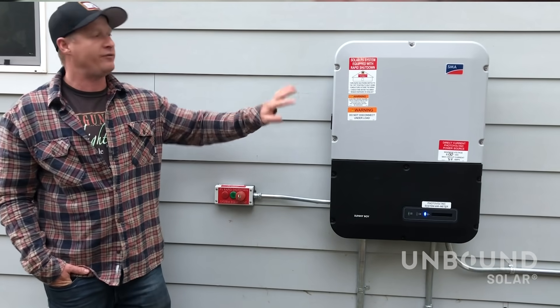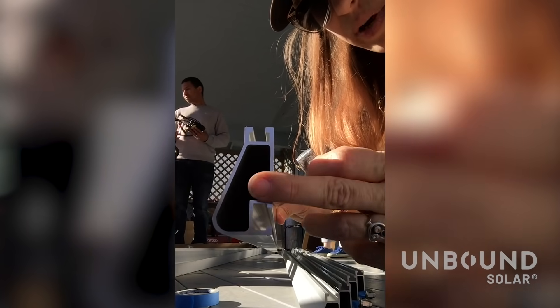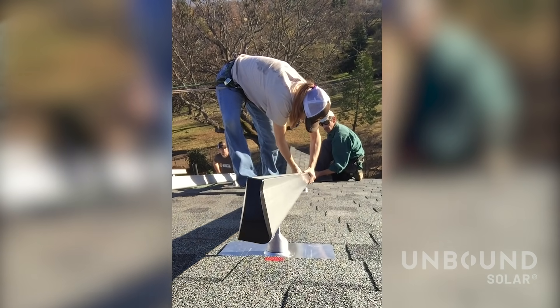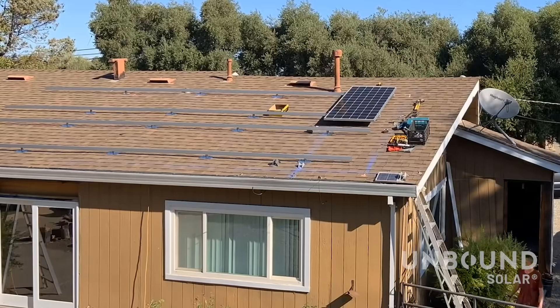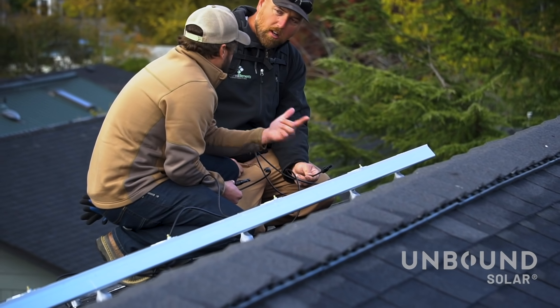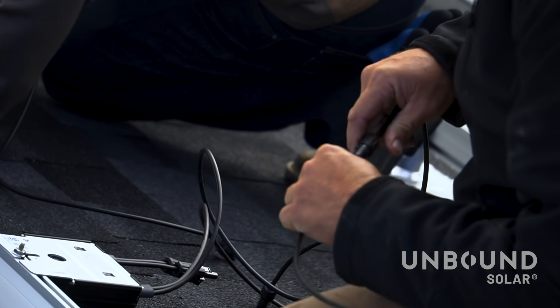Most of these people don't have backgrounds in contracting work. They're not home builders. They haven't wired their house. These are people with normal everyday jobs who want to get rid of their power bill and save a lot of money by installing it themselves. And our job is to guide and direct them and give them the resources they need to have a successful installation.